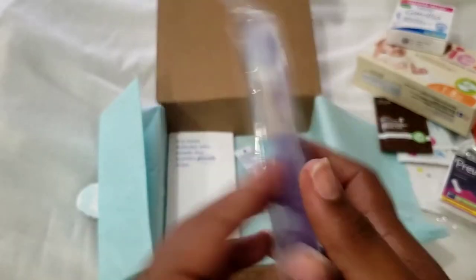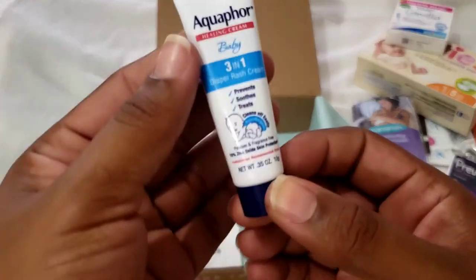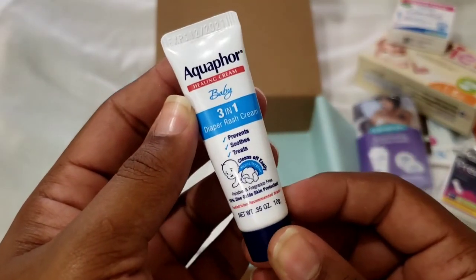This is my third set of Lansinoh because I got one inside the box of my breast pump, which was a registry gift, one in my Target baby goodie bag, and now another one. So I have six storage bags total. I've used their pads before in my previous pregnancies.